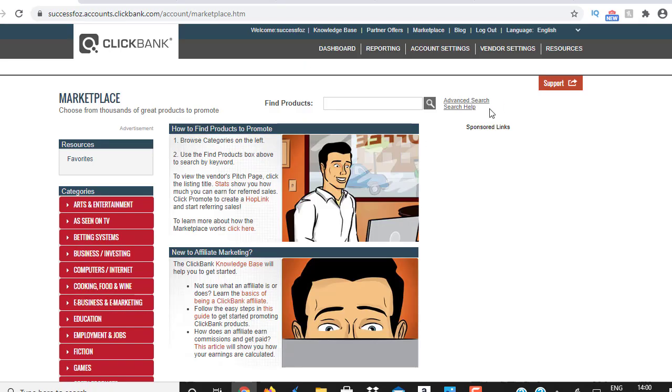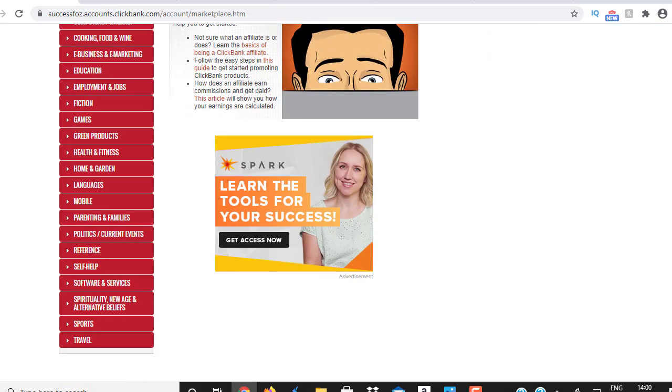First of all, go to clickbank.com and register your free account. Once you've registered, log into your Clickbank account, click on the Clickbank marketplace, and scroll down. You'll see so many categories — e-business, e-marketing, education, employment, home and garden, language, mobile, parenting, and more. We're going to go with a weight loss offer, so we're going to go to health and fitness.